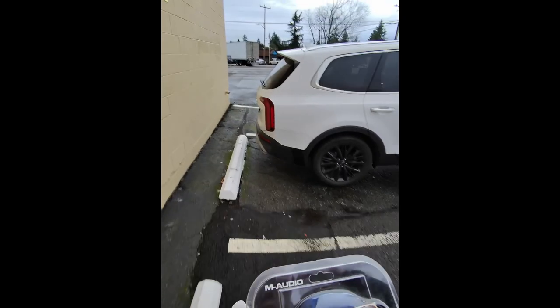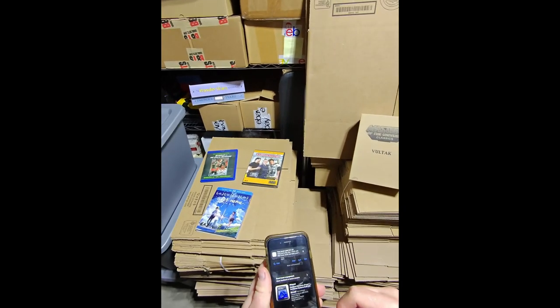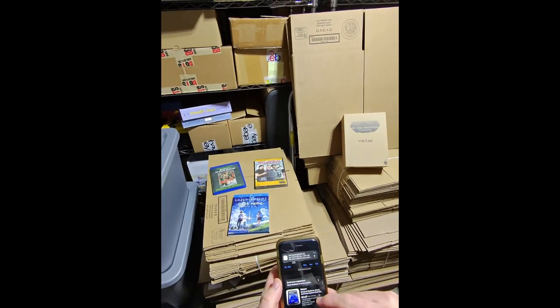All right, we're gonna pick orders. I forgot it's Monday and I grabbed all my stuff, so I still have to go to the post office. One more before picking orders — let's talk about the last few things that sold yesterday that we didn't get to show you.